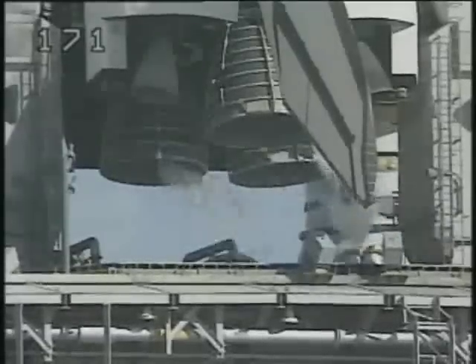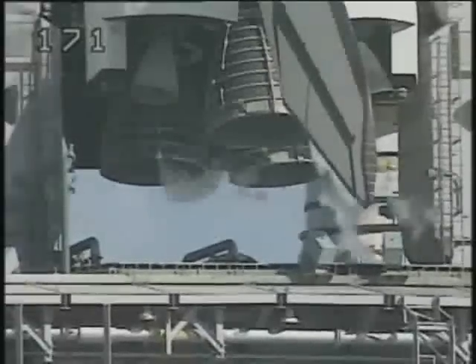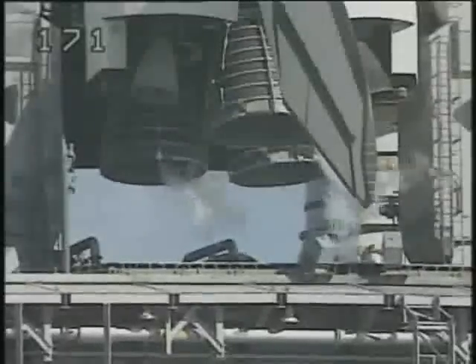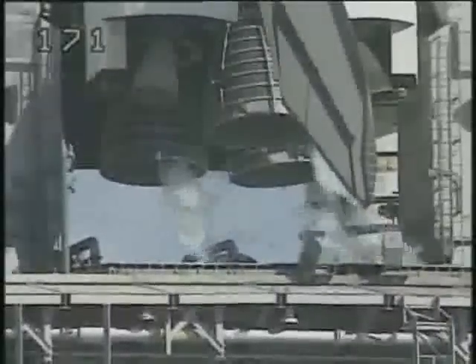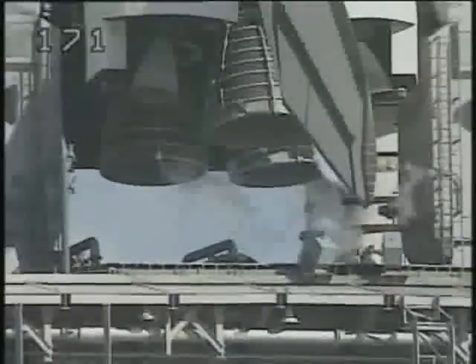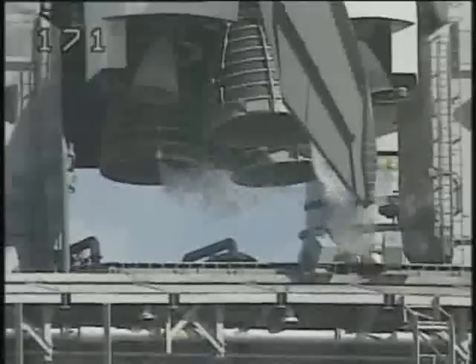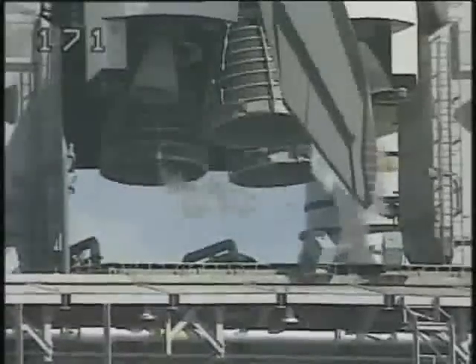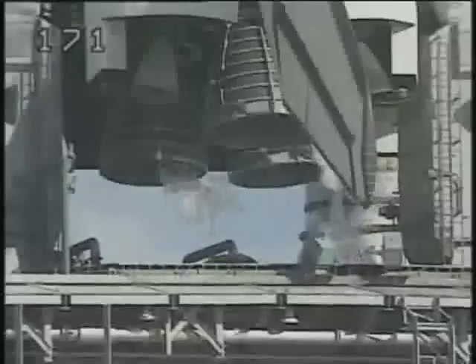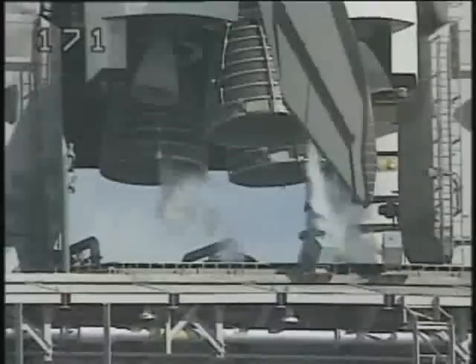T-minus six minutes and counting. We may have a momentary hold at the five-minute point because of the heaters. Pilot Guy Gardner reporting pre-start of the APUs is in work. T-minus five minutes 30 seconds and counting — mission control has transmitted the signal to start the onboard flight recorders. At T-minus five minutes, the orbiter test conductor will ask pilot Guy Gardner to start the auxiliary power units, which provide hydraulic power for steering and controlling flight surfaces.